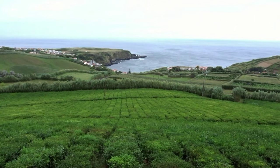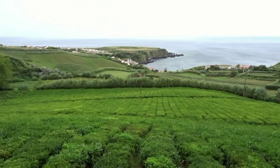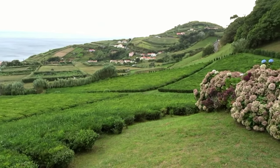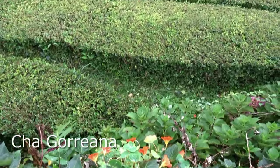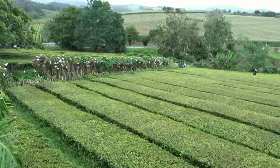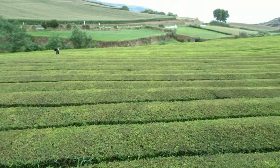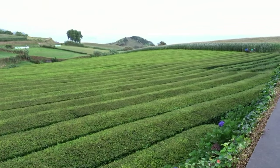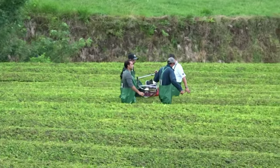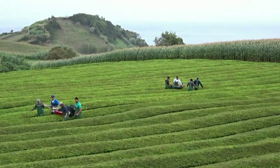So behind me are the tea plantations — one of the few tea plantations in Europe. I'm really curious about the tea plantations and the tea plants here.